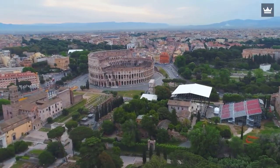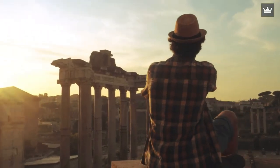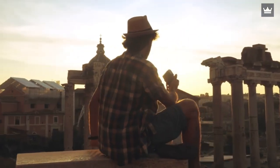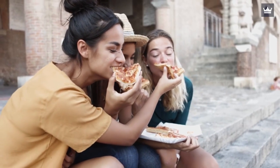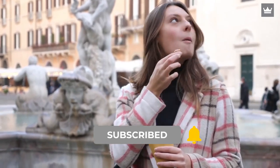Rome is truly a beautiful city filled with history, art, spirituality, and good food. If you plan to visit the city, prioritize doing the aforementioned activities to fully optimize your vacation. Also, check out the best restaurants to eat in Rome to further enjoy the Italian culture. See you in our next video!